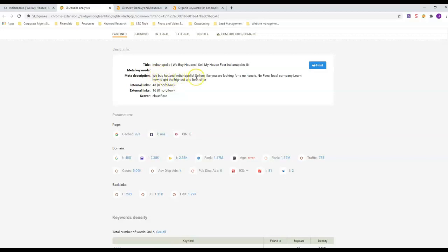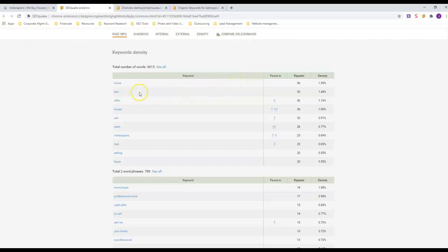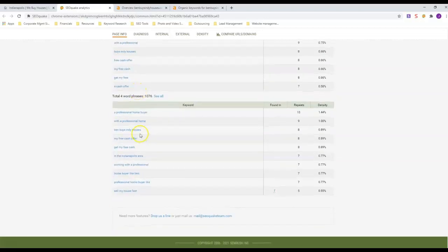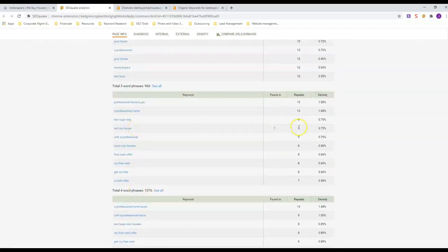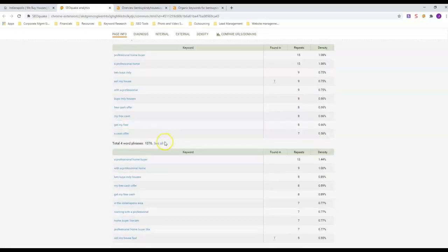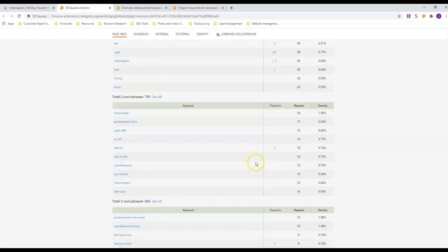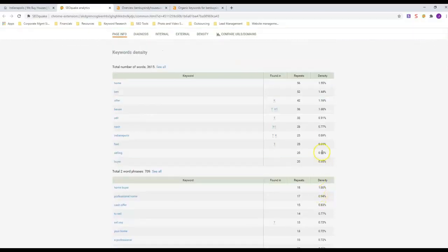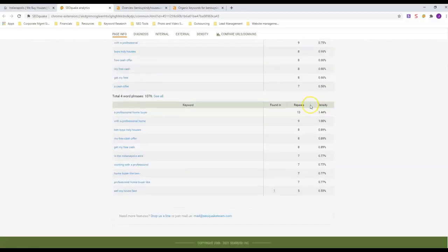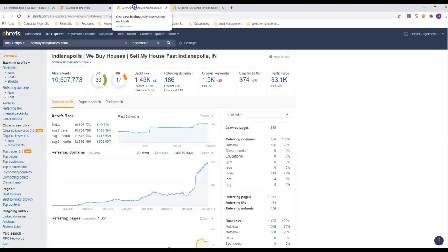He also has 'We Buy Houses Indianapolis' in his meta description, along with the phrase 'local company.' You can see how many times each keyword appears — you really want to look at three-word phrases and above. 'Sell My House' appears nine times, 'Sell My House Fast' five times. You don't want too many — look at the density, he's under two percent on everything, but he has enough content to support it.